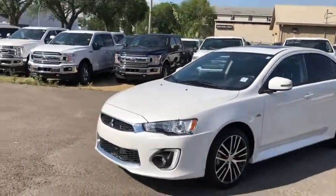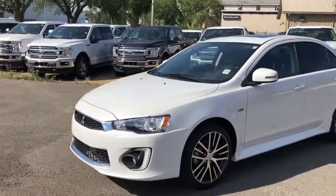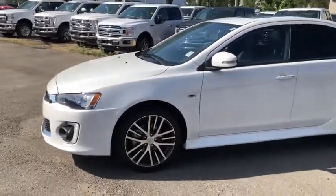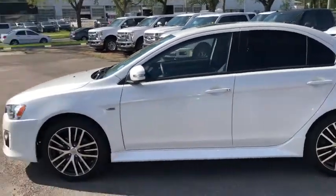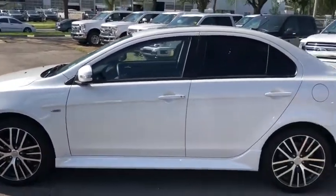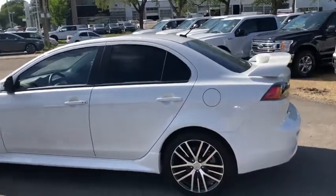On the front end you have chrome going around the front grille, you have HID headlamps, and you also have fog lights. On the side you have your polished alloy wheels with a nice dark sporty appearance. You have your keyless entry on here as well as a power moonroof.